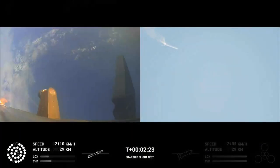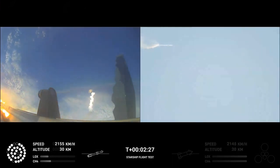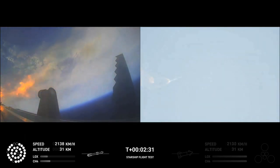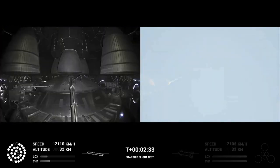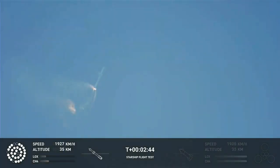There are views of the Raptor engines on the second stage as we prepare for stage separation. After stage separation, the first stage will flip and begin a boost back maneuver for landing in the Gulf. Continuing to fly — two minutes, 40 seconds. Let's get ready for main engine cutoff. Beginning to flip for stage separation.